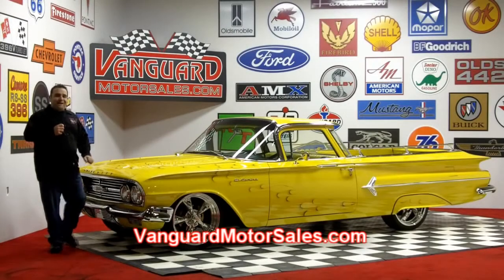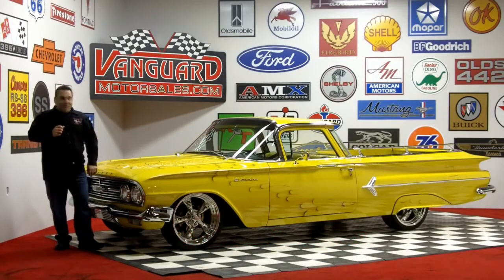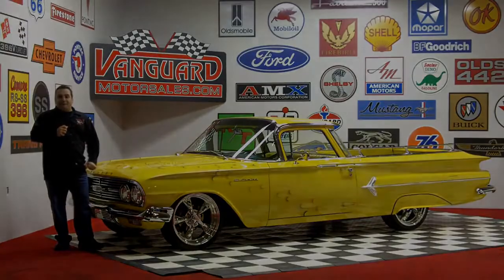Welcome back to Vanguard Motor Sales. My name is Tom Fotios and today we're standing in front of a jaw-dropping 1960 El Camino.